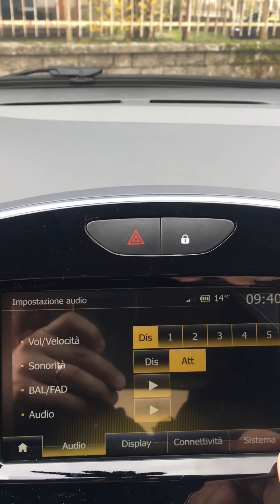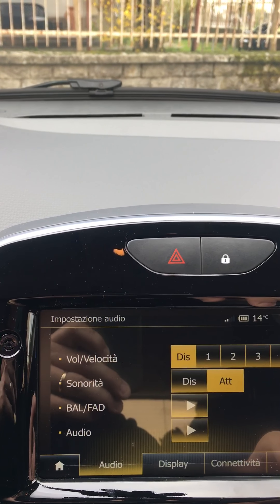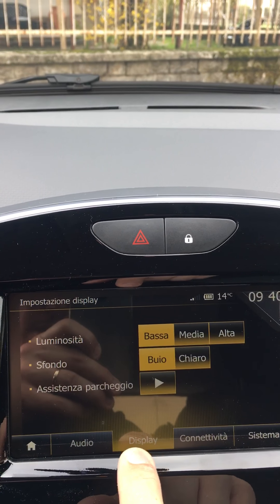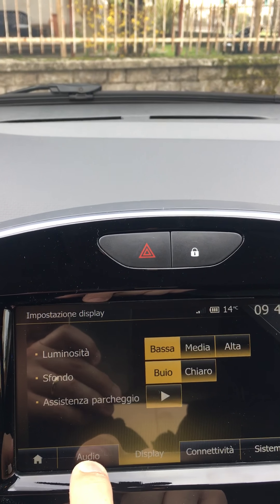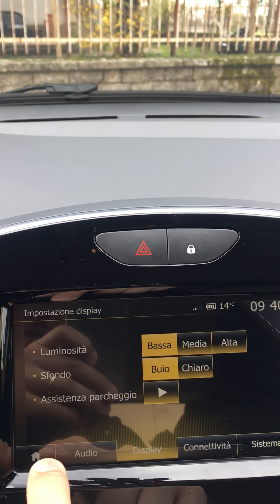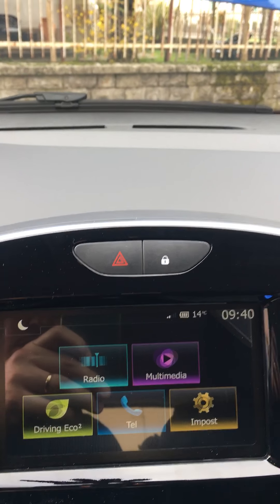Quindi sonorità, audio e tutto il resto. Modalità di sistema, connettività, il display. La luminosità, se lo voglio più buio o scuro. Poi c'è la retrocamera posteriore.